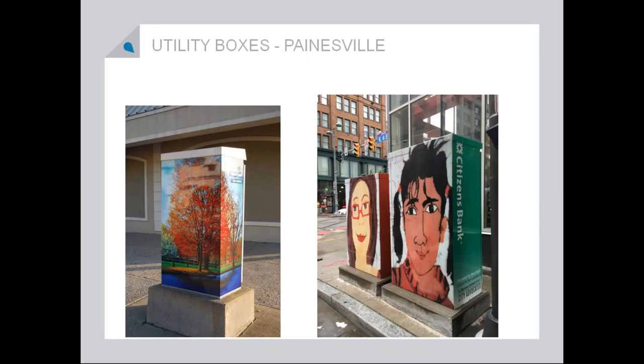Art again — this is a reoccurring theme. These are utility boxes. The utility box on the left is from Painesville; they did a photography contest to get on the utility boxes. And then the utility boxes on the right are artwork in Cleveland.